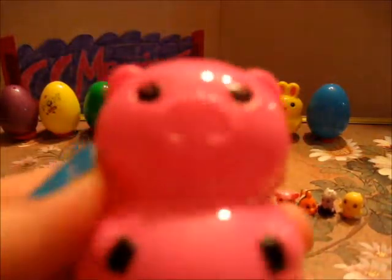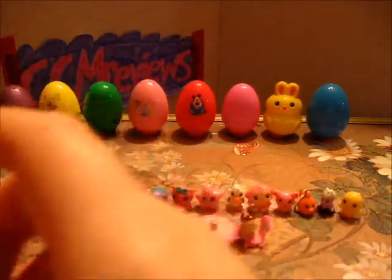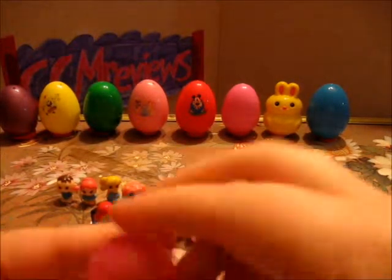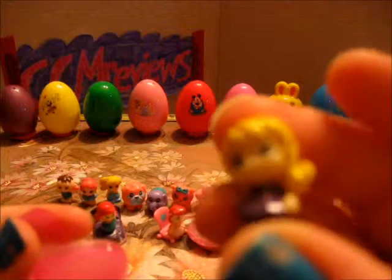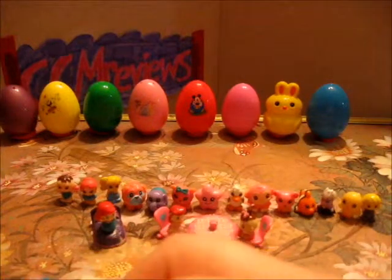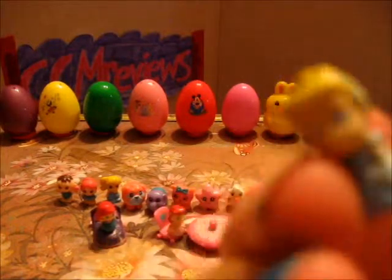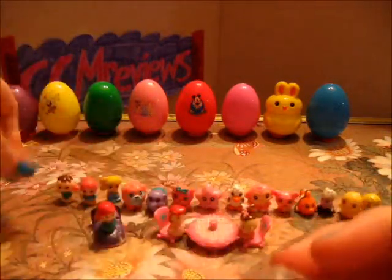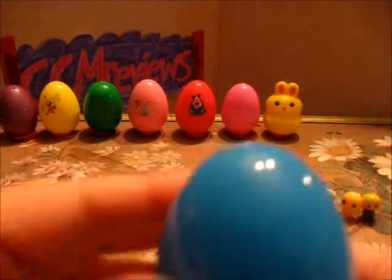We have a pig egg. Blue egg. And it has — oh, a little girl that looks like she's dressed up as Rapunzel. And Cinderella. And a blue egg.